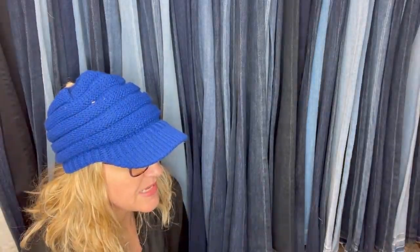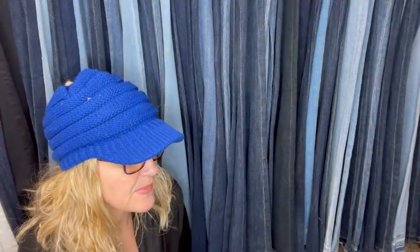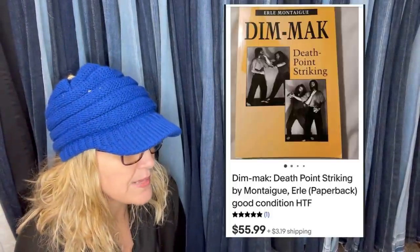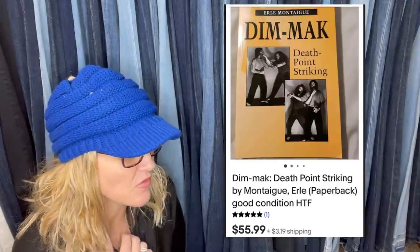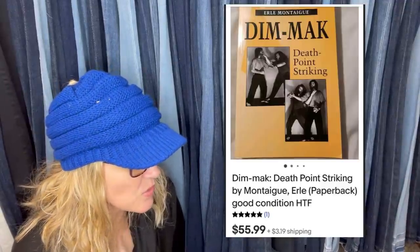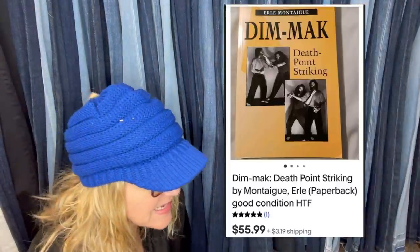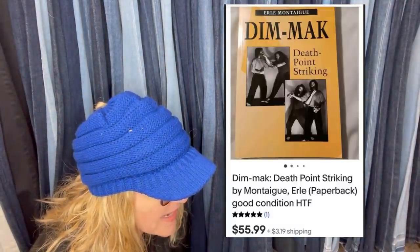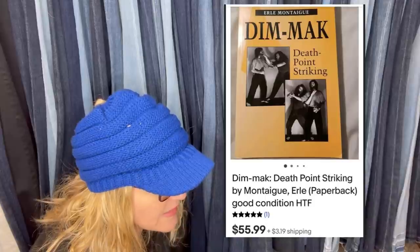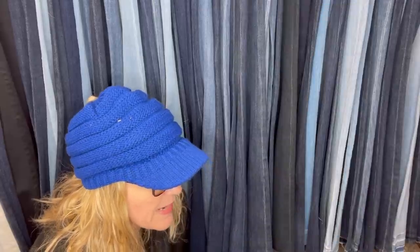Free to me — my dad has been in martial arts for decades and has a ton of out-of-print books he no longer wants. I've sold about $300 in martial arts books over the last year. This one sold for $55.99 with the buyer paying shipping. It's called Dim Mac Death Point Striking — a paperback book.